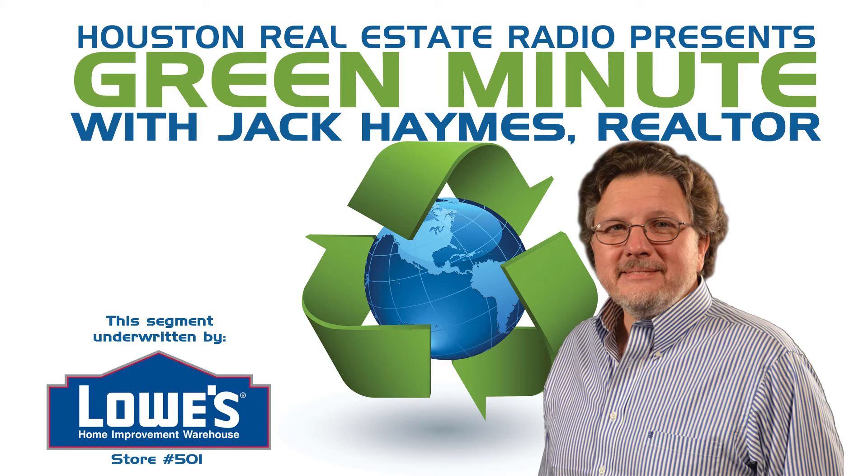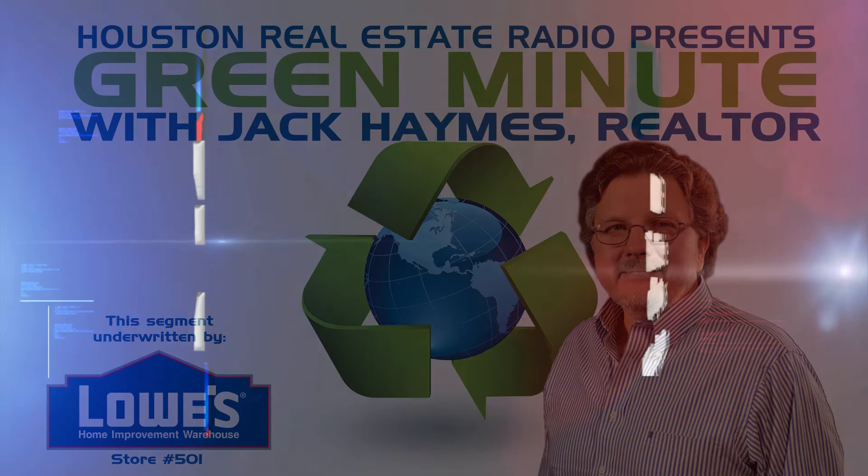Our local Target stores will let you bring your recycled items to deposit in their bins. If you would like more information about recycling, check out my favorite website, www.earth911.com, for more information. Once again, this is Jack Hames, and this has been your Green Minute. Thank you.